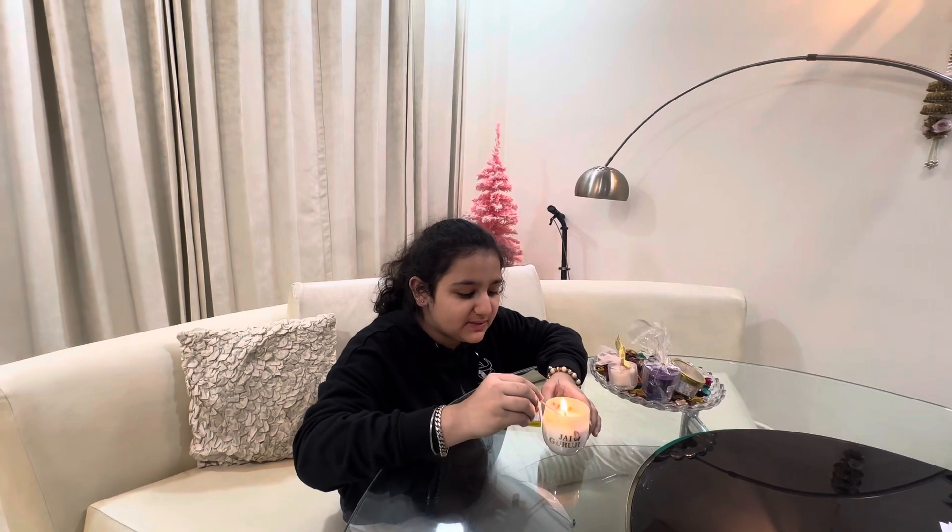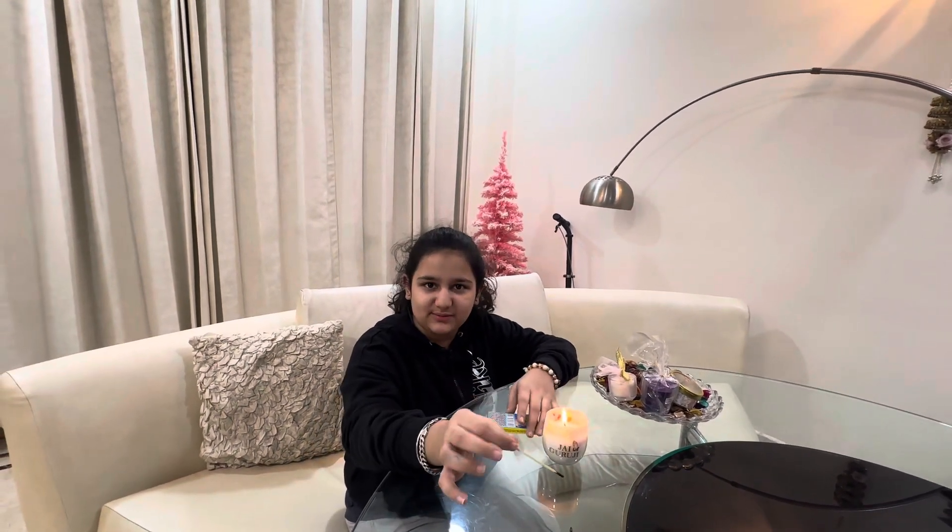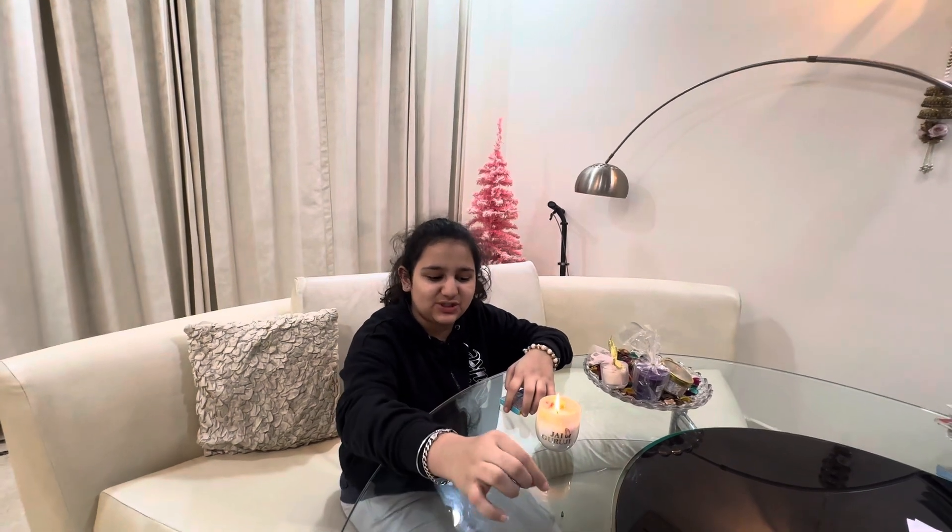Obviously the flowers would burn, but the scent is very nice. Bye guys, subscribe to my channel and please visit Jay's Collection — bye guys!